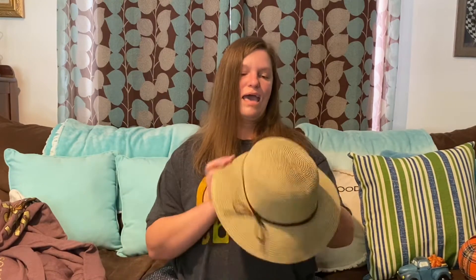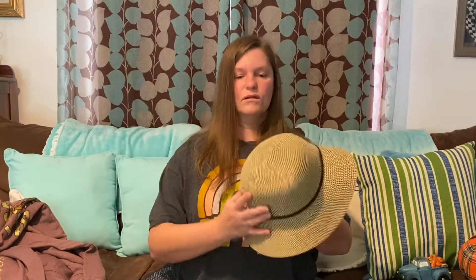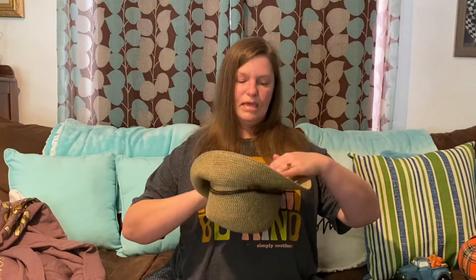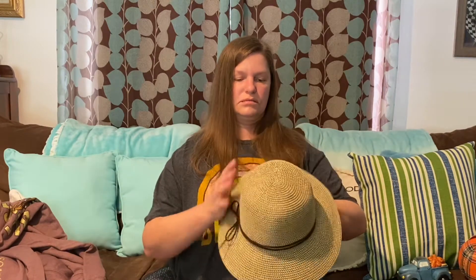I also got this hat at Kohl's. I don't really wear hats a lot, but for those days when I need to run out of the house and haven't showered yet, it's good to have one to throw on. It was cute and it fits nice — it adjusts to your head, so even though it might fit somebody with a larger head, it also fits mine because it adjusts.